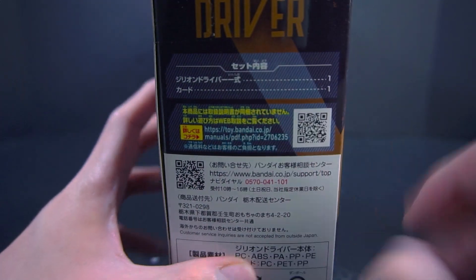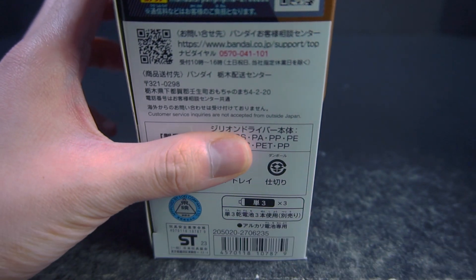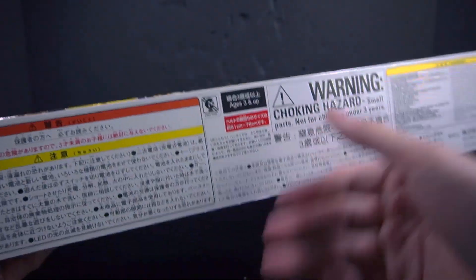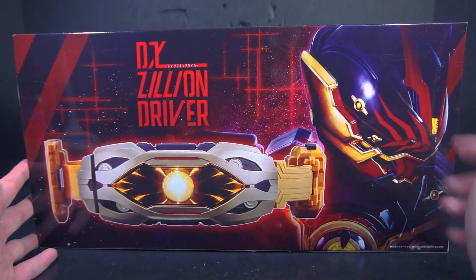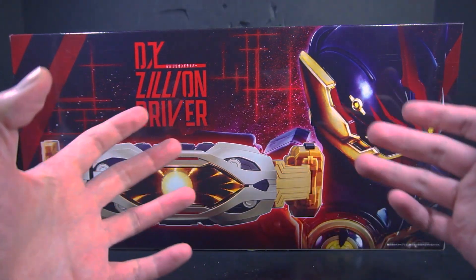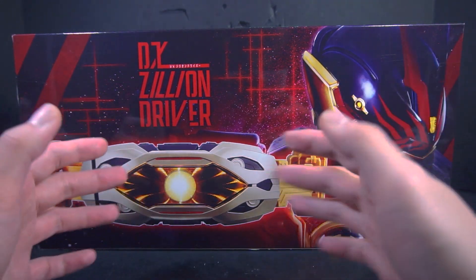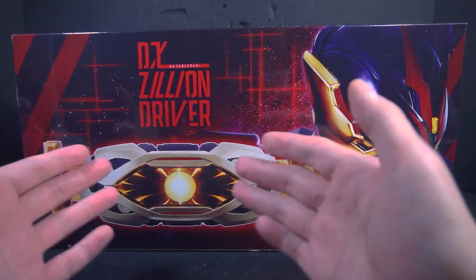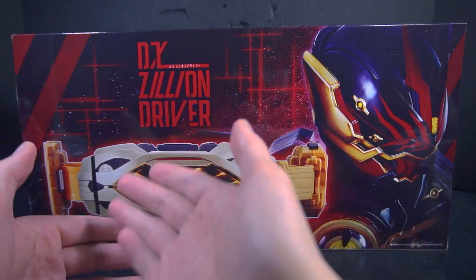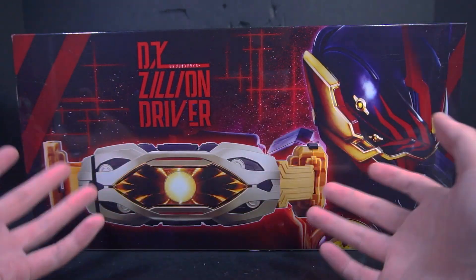The side doesn't really have much but there is the QR code for the PF file, and it says it needs three double A's. The bottom has a lot of warning labels. Here's the reason why it's called the Zillion Driver: this is Regad, who is Jit's rider form — because his name is Jit. They named the belt after him, which is why it's called the Jillian Driver, because of how they pronounce Z's in Japanese.